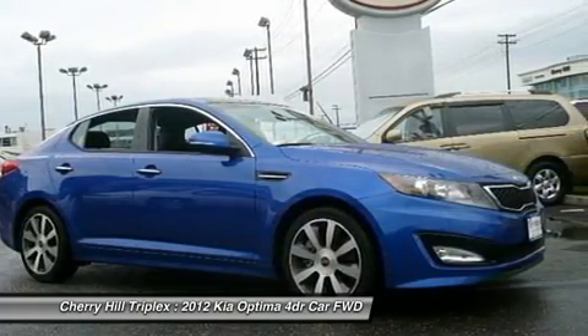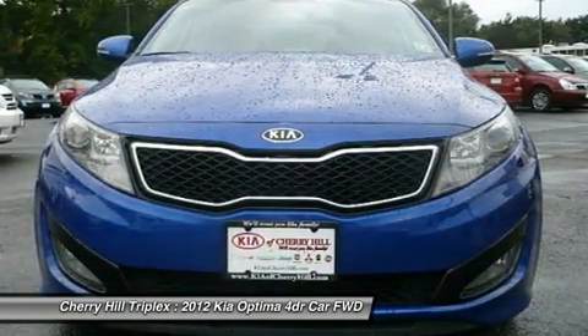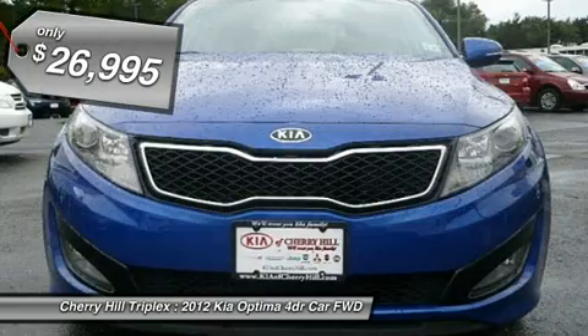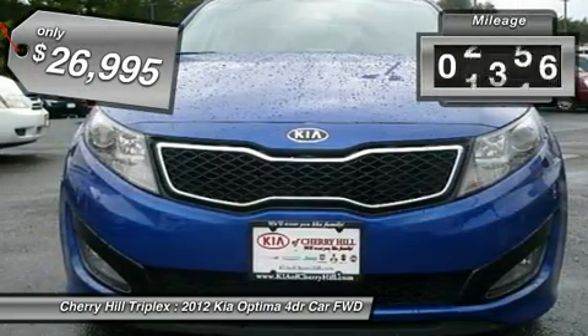Its smooth, flowing lines speak of grace and style and offer a strong hint of European luxury. And it's priced below $30,000. This vehicle has less than 15,000 miles.